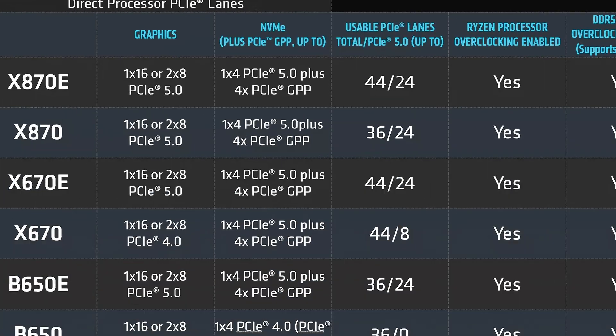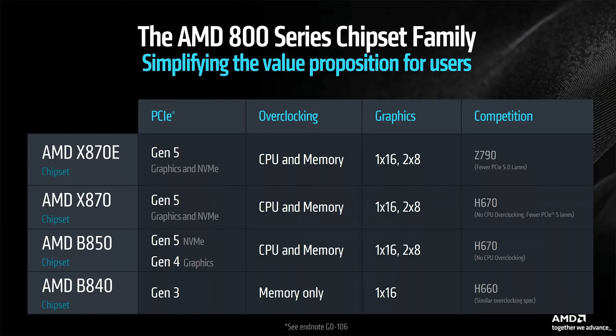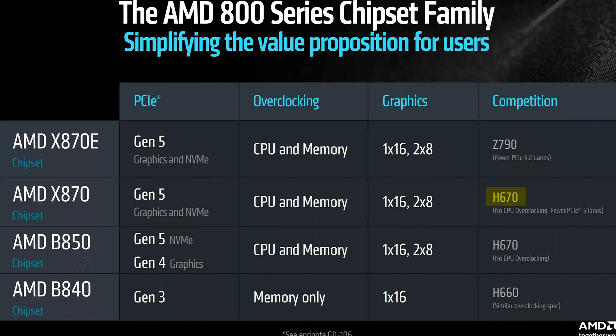You're not going crazy if you can't remember that being as much of an issue before, because x870 actually has fewer lanes than x670 — mainly because a lot of their bandwidth is now being used toward other things like USB4. Because of that, by AMD's own admission, x870 despite having an 'x' in its name is more comparable to Intel's H-series chipsets, while the only thing really comparable to Intel's higher-end Z-series boards is x870e.